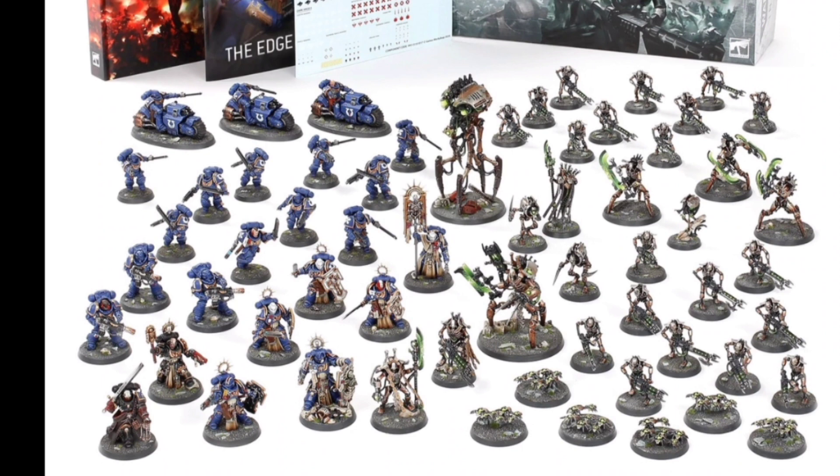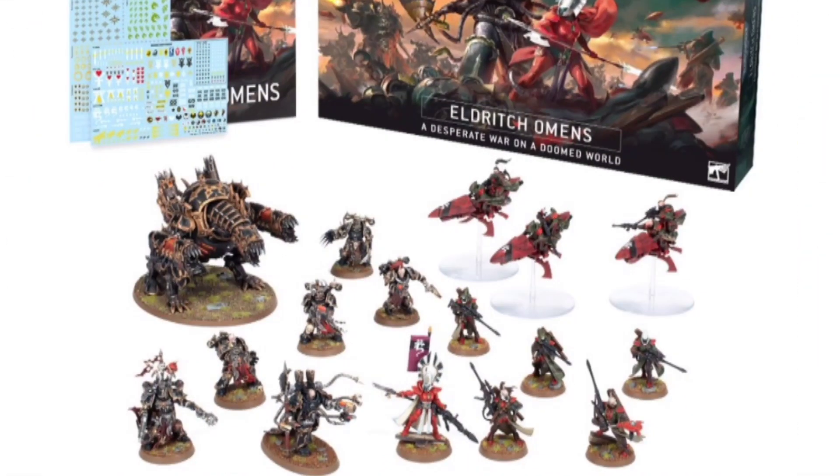Some of the Start Collecting kits are not too bad and you can get some savings there. But apart from those bigger sets, they actually seem to have been getting worse over time. The new one with the Eldar and the Chaos Marines — not the most savings to be had there, and you can certainly do a lot better.